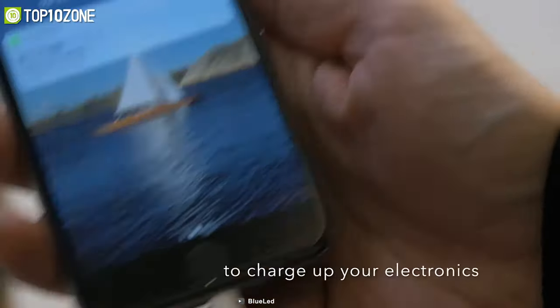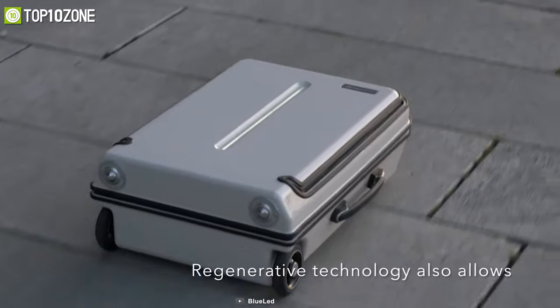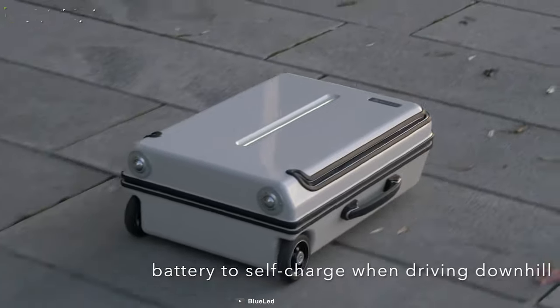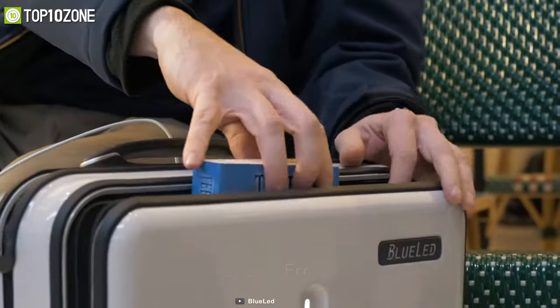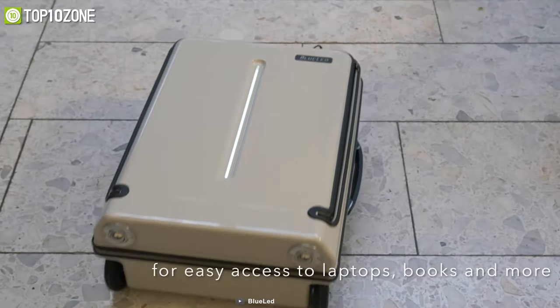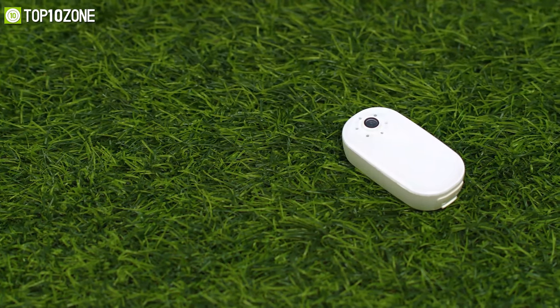Additionally, it has two USB ports with protective rain covers, enabling you to charge your electronics on the go. Its regenerative technology also allows the battery to self-charge when the suitcase is being driven downhill or dragged manually. Overall, this is a thoughtfully designed smart suitcase made from premium materials that will surely make your travel experience effortless.